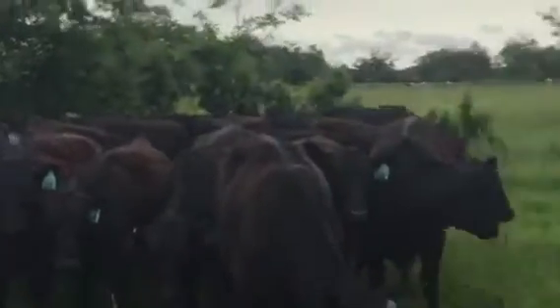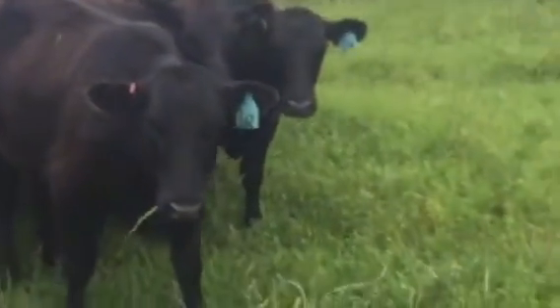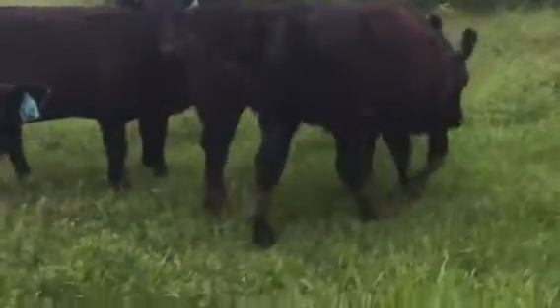Good natured heifers. They're really good natured. We're in a big old pasture full of green grass — they won't move.